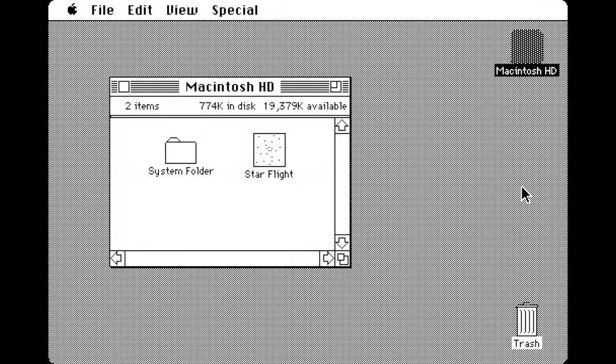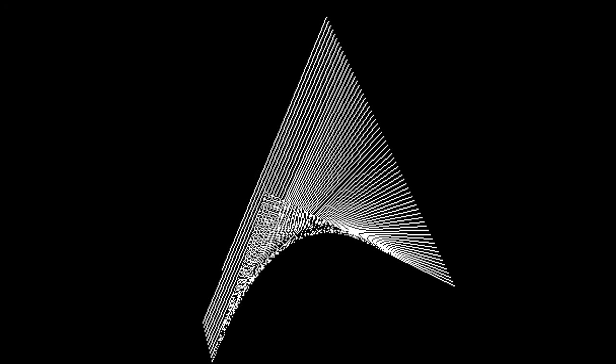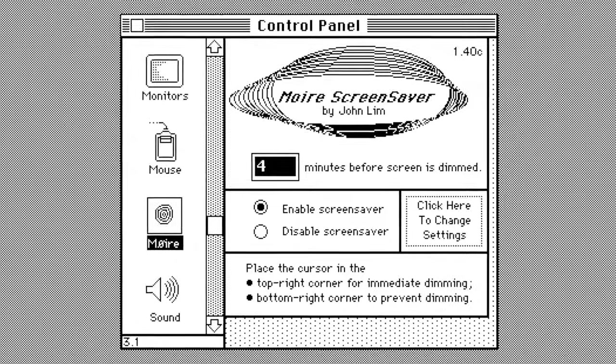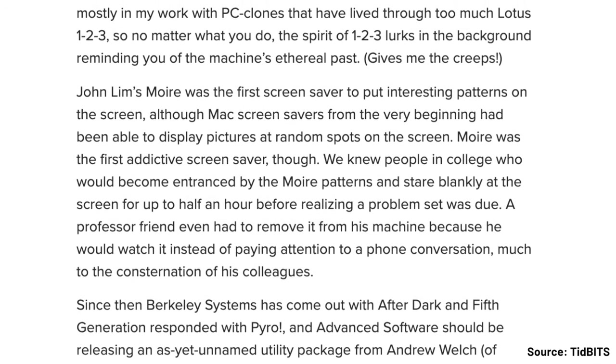The purpose of this program was just that — it blanked the screen rather than dimmed it, after a period of inactivity, and much like early screen savers, can be woken up with a simple key press. John Schocha would later go on to create his most well-known product, Norton Commander. By the mid-1980s, some programmers got an idea to show graphics or patterns on the screen rather than just blank it. One example was the Macintosh desk accessory Stars, depicting a night sky with stars moving toward the screen. Another was the Macintosh application Moray by Daniel Laliberte, which depicted a moving Moray pattern. Moray was considered one of the first addictive screen savers — there's a story of a college professor who had to remove it simply because he would watch it instead of paying attention to a phone conversation.